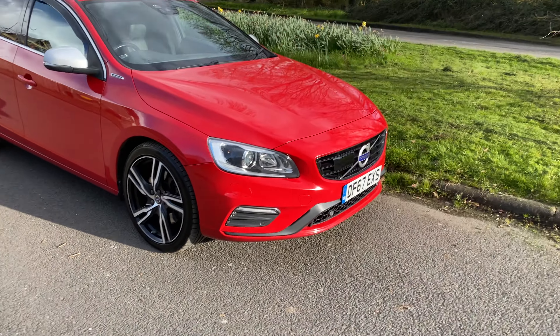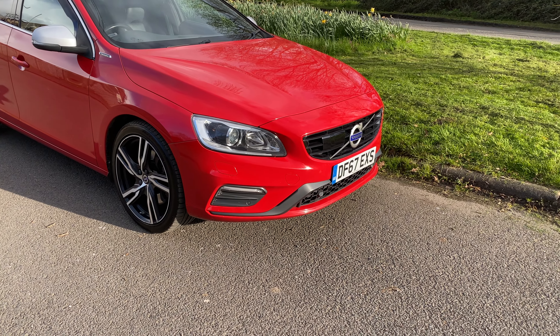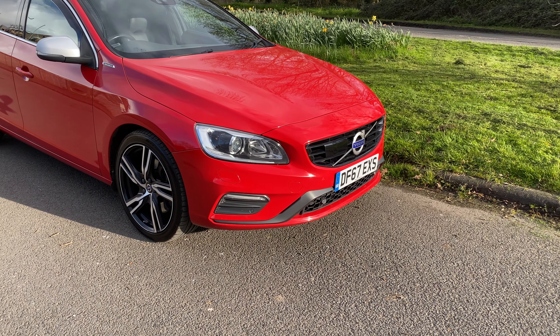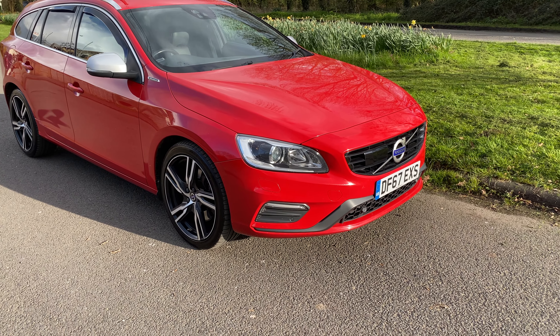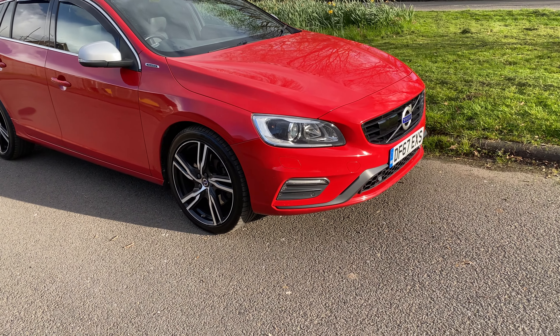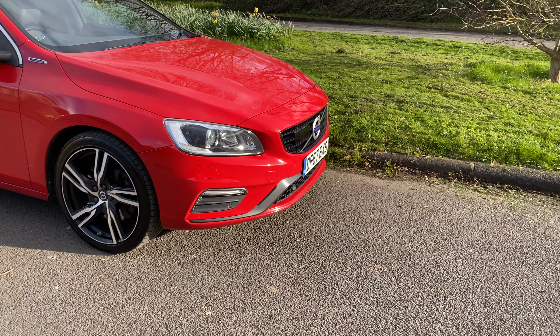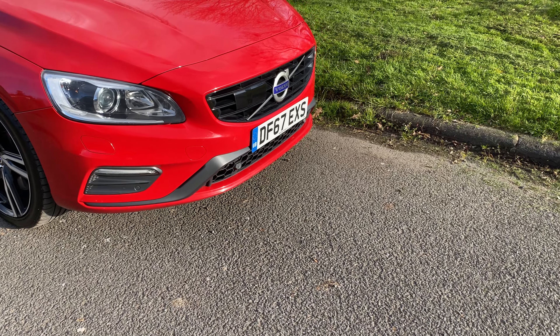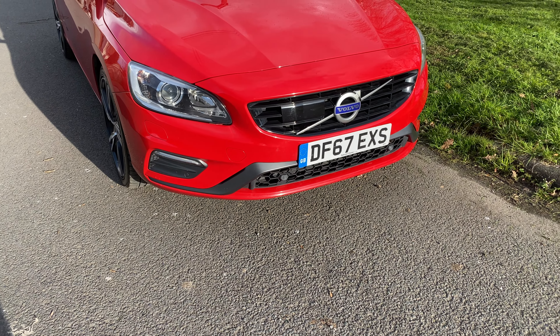Good afternoon, it's Graham here at Horton Cars. Thanks for watching. This is a video for a Volvo V60 Hybrid, 67 plate, 102,000 miles. This is a very nice car — I'm running this at the moment, I'll be honest with you, so the mileage might rise slightly.